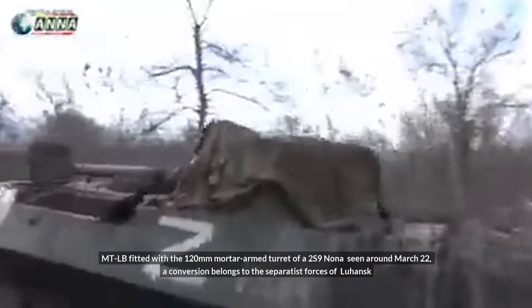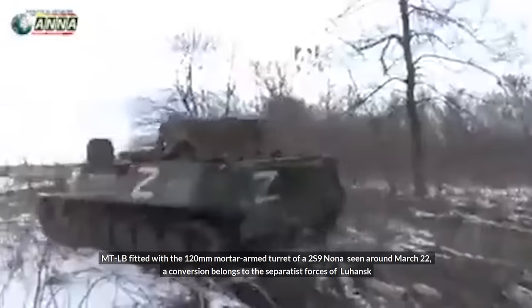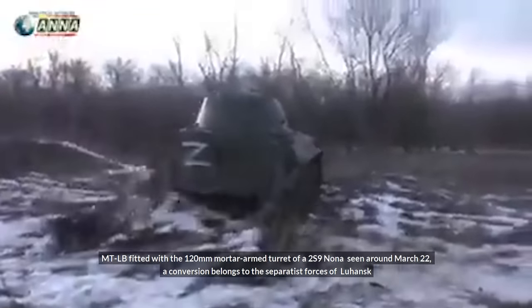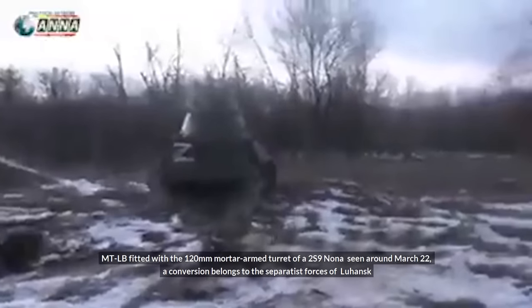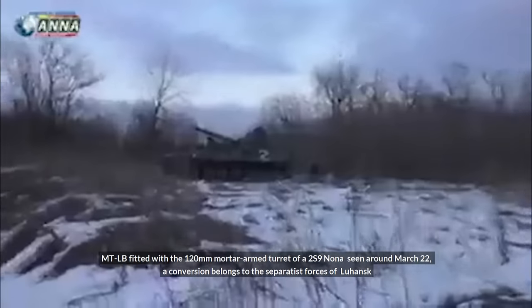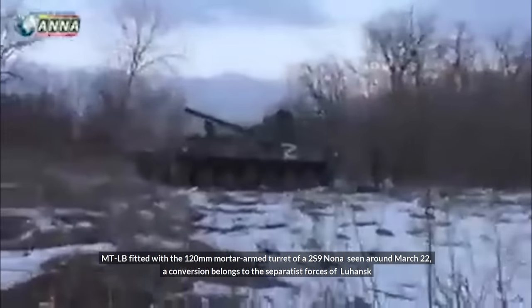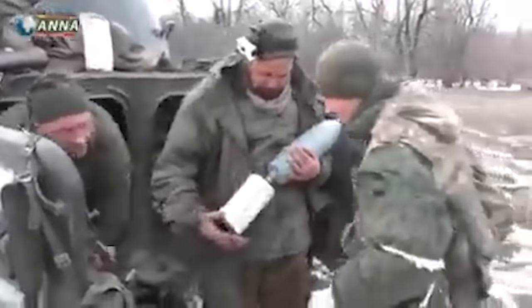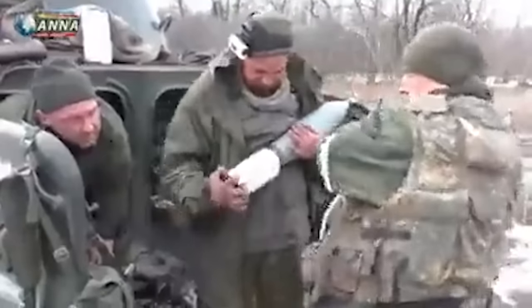An MTLB fitted with the 120mm mortar-armed turret of a 2S9 Nona was seen seemingly around March 22nd. This conversion belongs to the Separatist forces of Luhansk, and there is footage of it firing. The rear doors of the MTLB appear to facilitate potentially quick reloading of new shells.